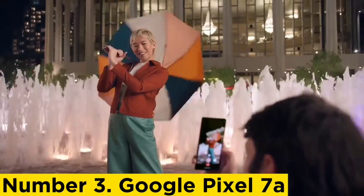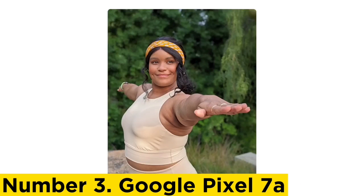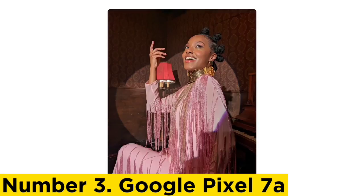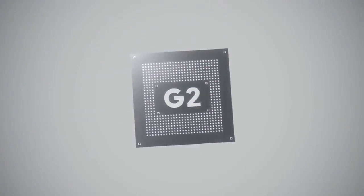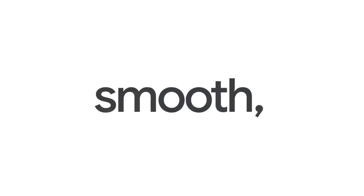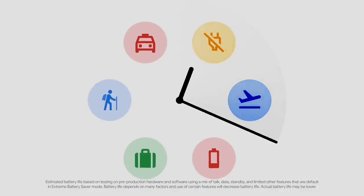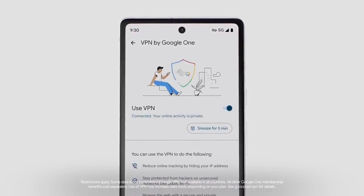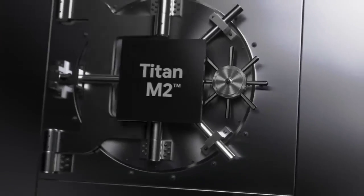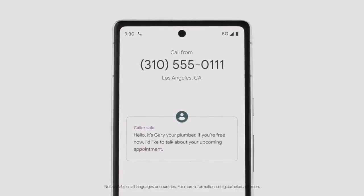Google gets a lot right with the Pixel 7a, starting with the design. At a glance, hardly anything sets the Pixel 7a apart from the Pixel 7 and 7 Pro, which is a good thing. The phone features Google's now well-known camera bar running across the top of the rear panel. The main difference is that the 7a trades a glass rear panel for polycarbonate — imperceptible to the eye but noticeable when you hold the phone. Importantly, the shiny material doesn't attract dust and fingerprints.